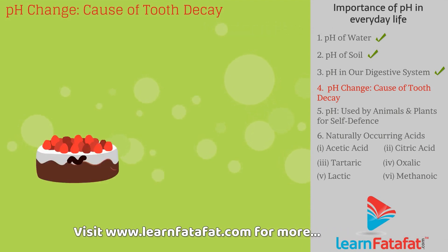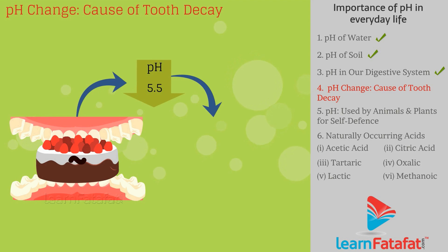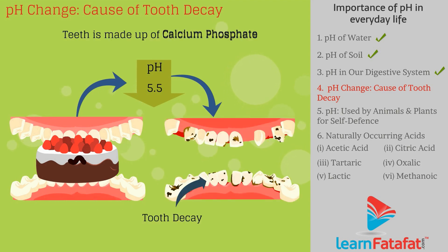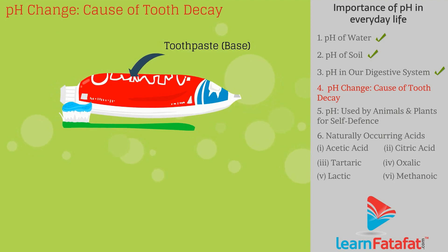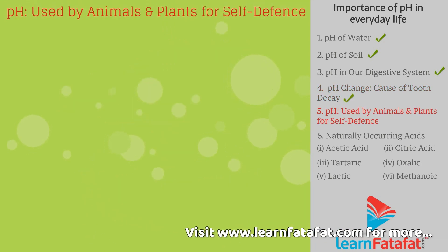pH change as a cause of tooth decay: degradation of food by bacteria produces acid in the mouth, which lowers the pH below 5.5, leading to corrosion of tooth enamel — calcium phosphate — and causes decay. That is why we use toothpaste, which is basic in nature, to neutralize the acid present in the mouth.